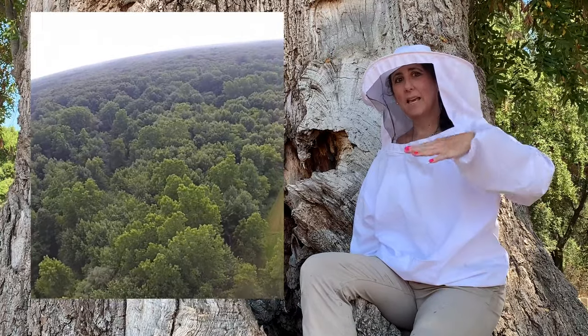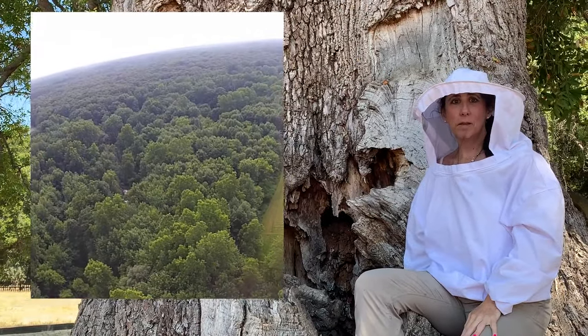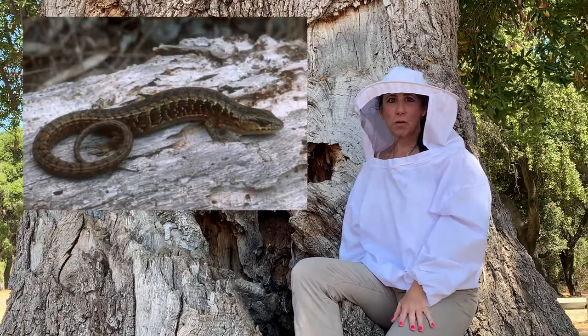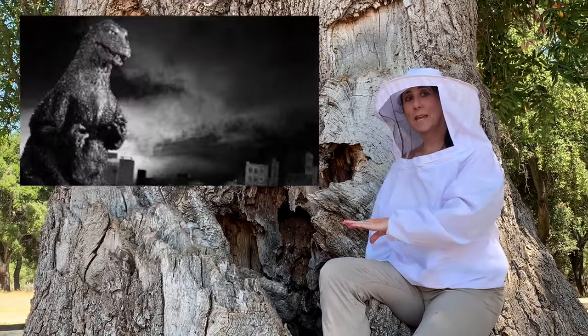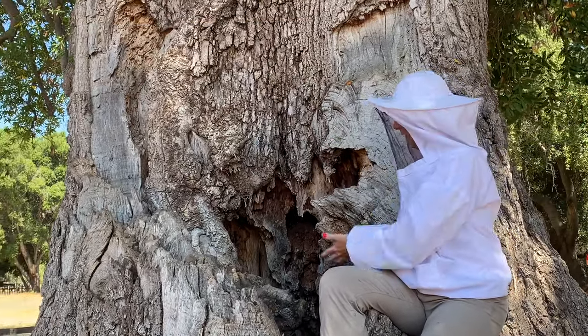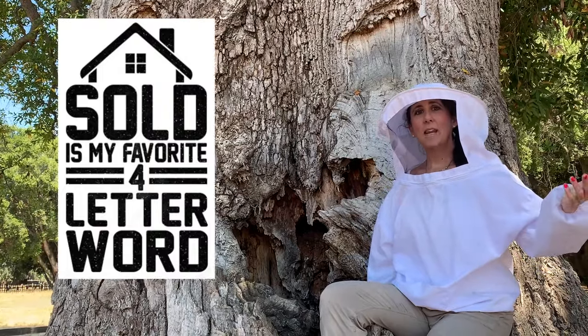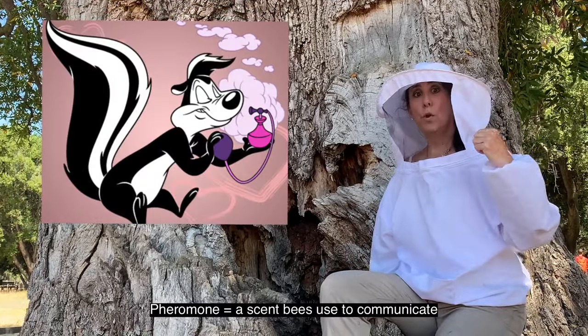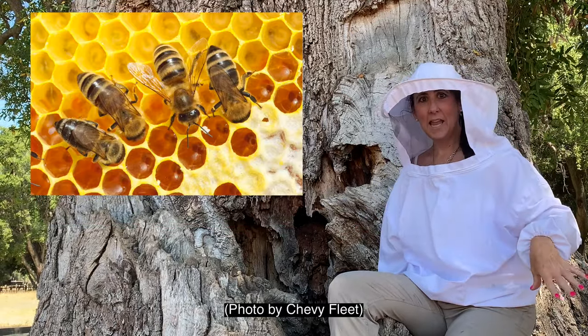Ideally the new home is south-facing, somewhere warm in the morning with afternoon shade. They also want protection from the elements — wind, rain — but also from other critters: alligator lizards and all those bad guys that might get into their home and eat their honey. No buenos! Once the scout bees find this awesome location, they come back and send out a pheromone telling everyone, 'Hey, we're gonna move!'